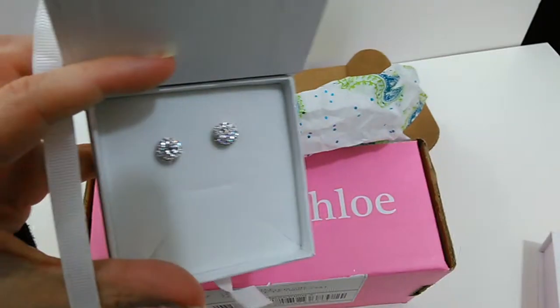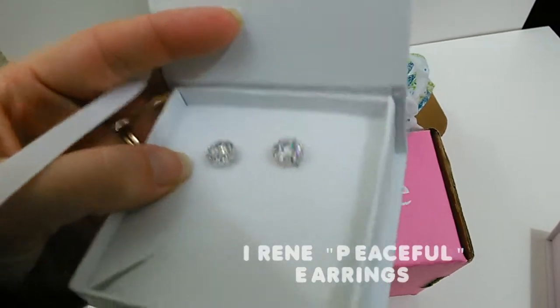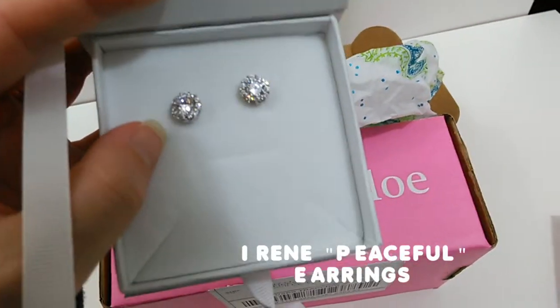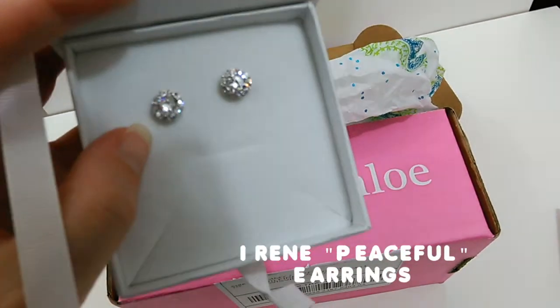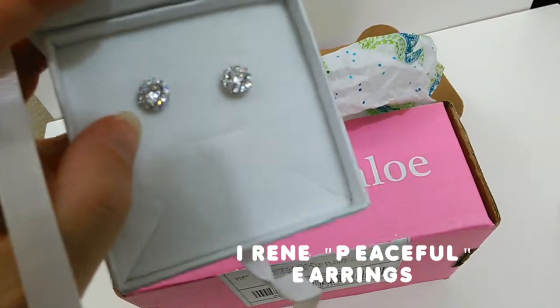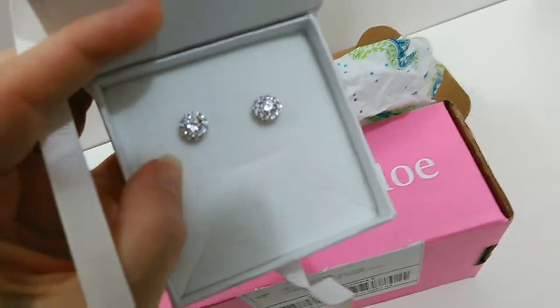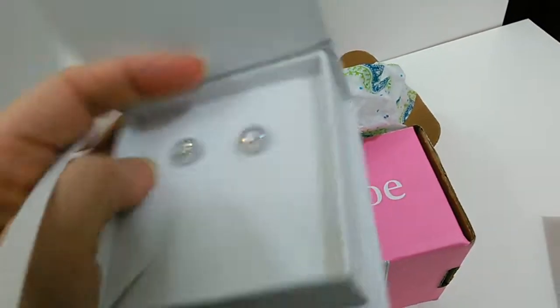Those are some fantastic earrings — sparkly. Those are the Irene Peaceful earrings. They're beautiful cubic zirconia studs, and they're going to make you stand out for sure with that sparkle.